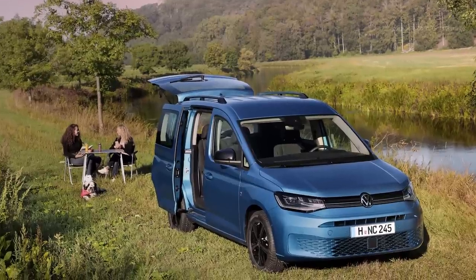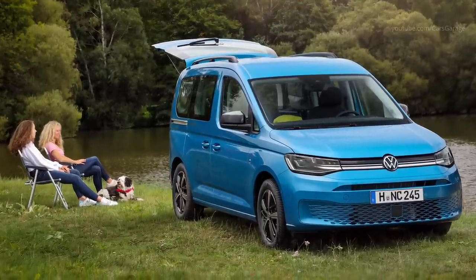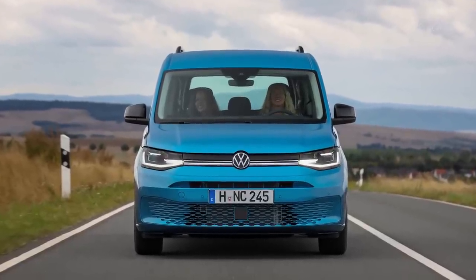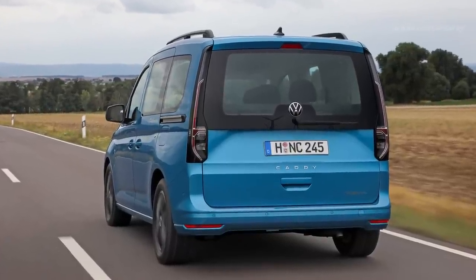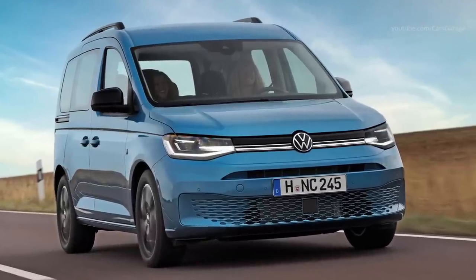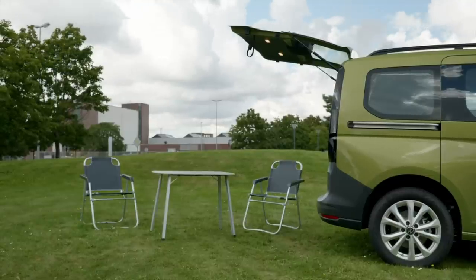Another new feature is a new modular tent system, which can be connected to the Caddy California. As it's freestanding, it is a tent system that can also be used separately, without a Caddy. If desired, the tent can be extended by adding a sleeping cabin. It increases the living space such that enough room is created on a pitch for a family and all their camping gear. Two people sleep in the Caddy California and two in the new tent.